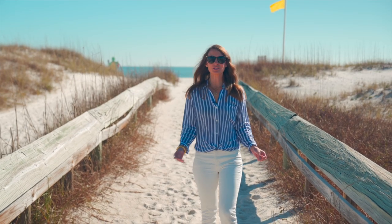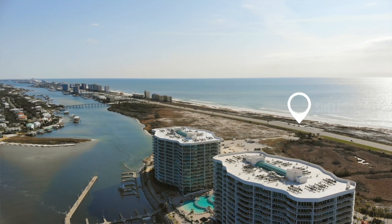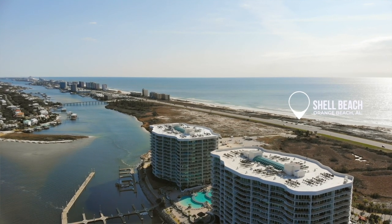Hi, I'm here at Shell Beach, which is located on Perdido Beach Boulevard across the street from Ono Island in Orange Beach, Alabama.